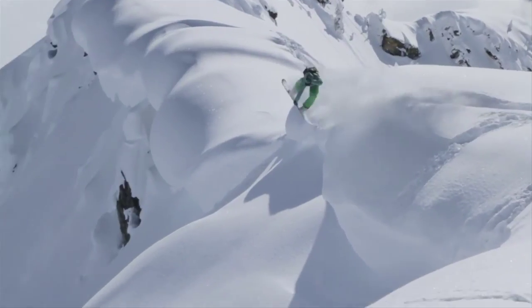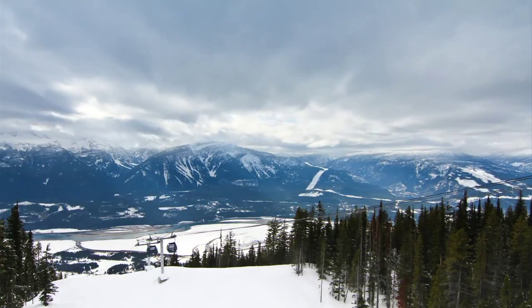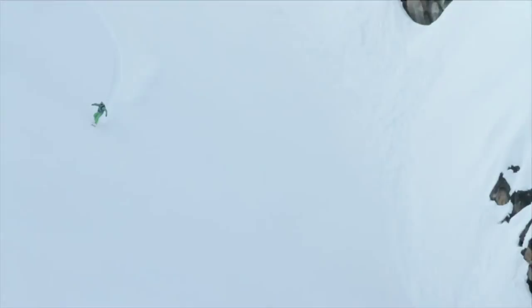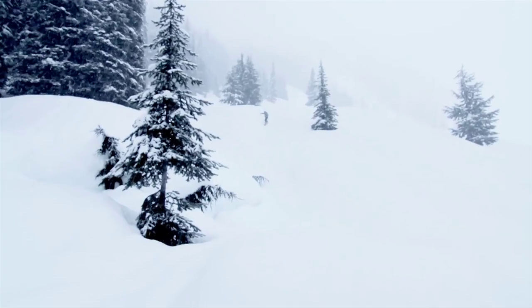Revelstoke was one of the coolest places I've ever been for winter fun — a down-to-earth town with good vibes and a friendly community. I can't wait to go back for more. With great snow and amazing terrain, it would be hard to have a bad time in Revelstoke.